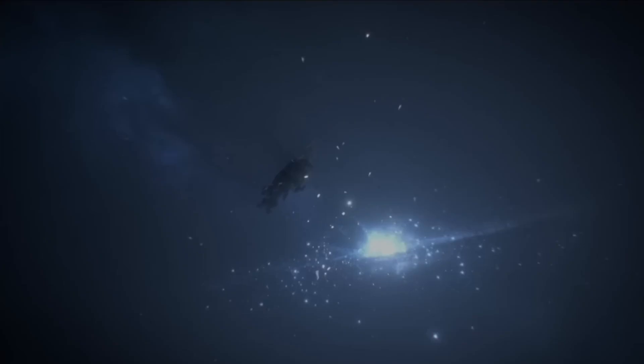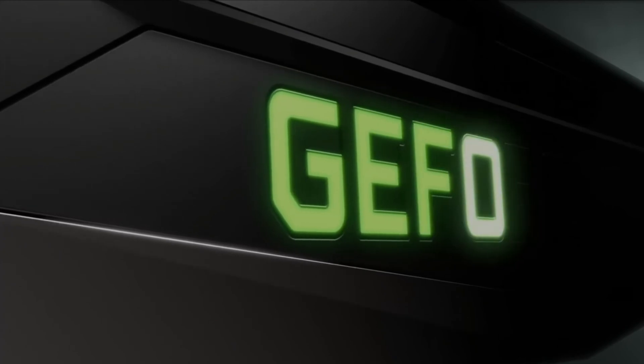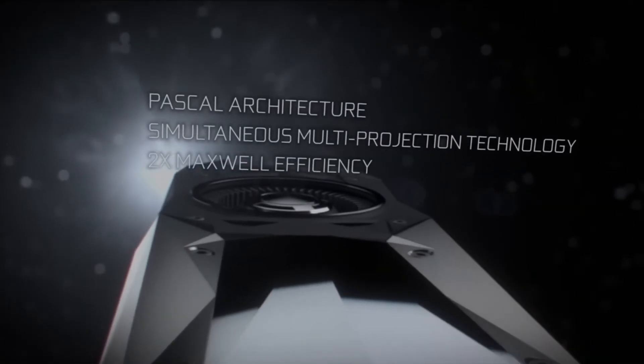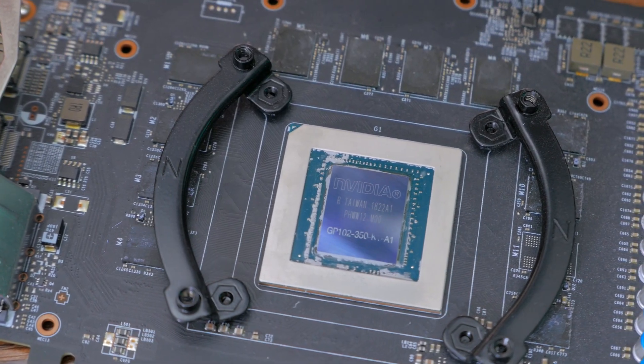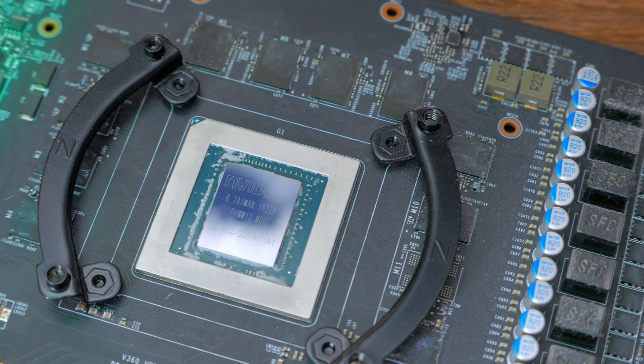The 1080 Ti was the premier consumer variant of Nvidia's Pascal graphics architecture, which released in 2016 and 2017. The GP102 die includes 3584 shaders, 224 texture mapping units, and 88 render outputs, and addresses 11GB of GDDR5X VRAM, capable of 484GB per second of bandwidth, which is not bad even by today's standards.